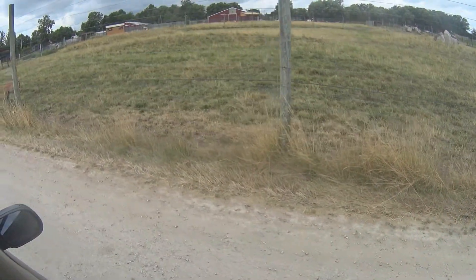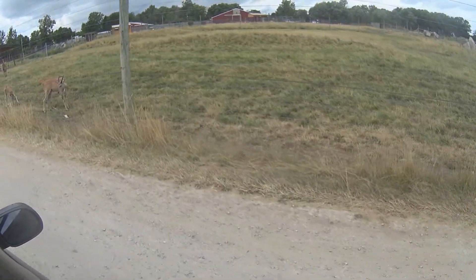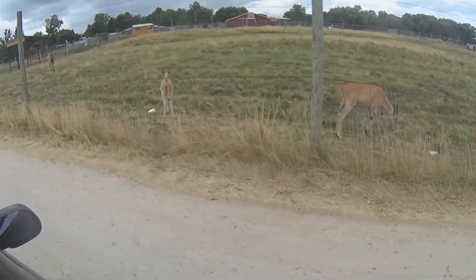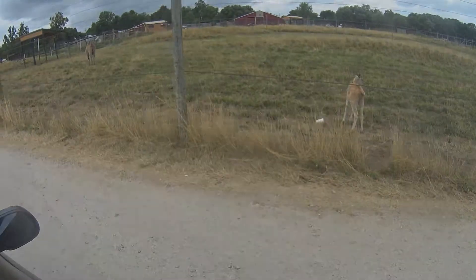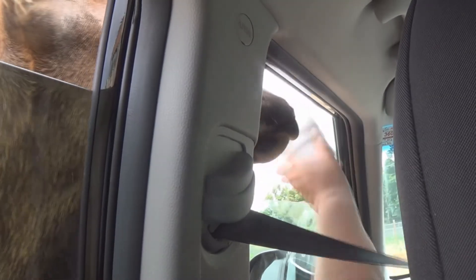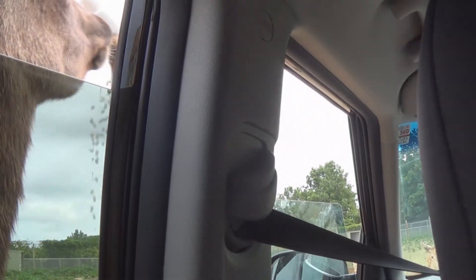So the next time you're traveling around Ohio, why not go on a safari at the African Safari Wildlife Park in Port Clinton? Yep, he just took the cup from me.